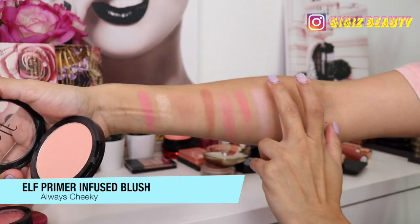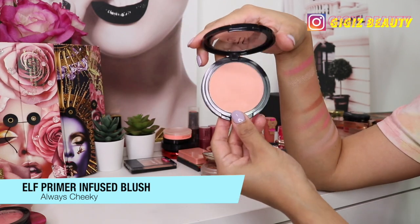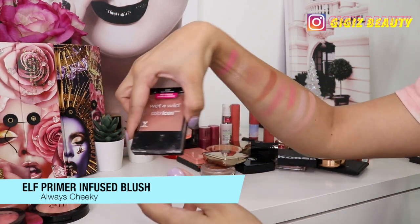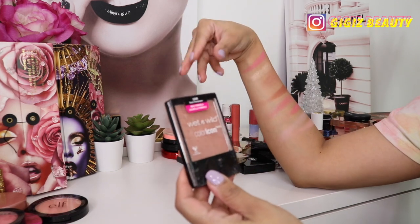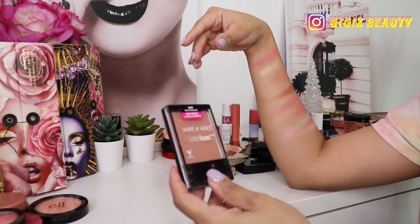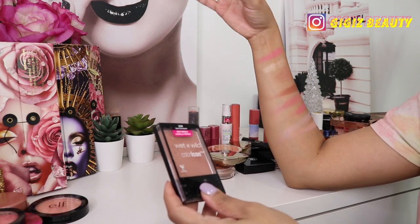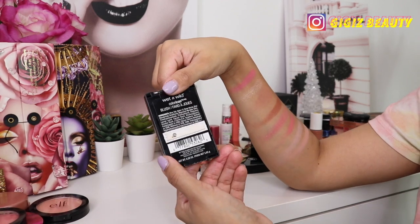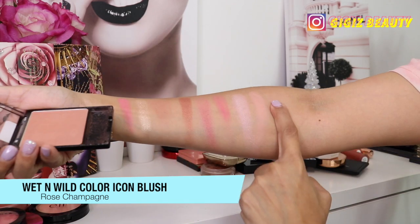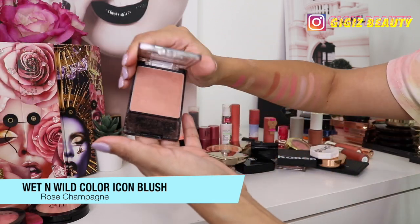I have this blush by e.l.f. in the shade Always Cheeky — it's one of their primer-infused blushes and it's actually really nice. It is really light for my complexion, and though I love the formula and they do last a ton on your face, I'm going to get rid of it because it's just too light and I have to keep fighting with it. I used to do a lot of drugstore content when I started my YouTube channel — let me know if you want me to mix drugstore and high-end for 2020.